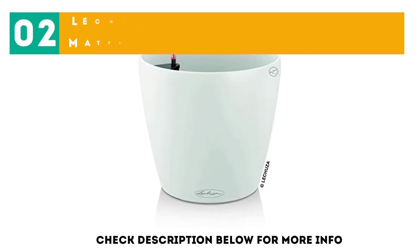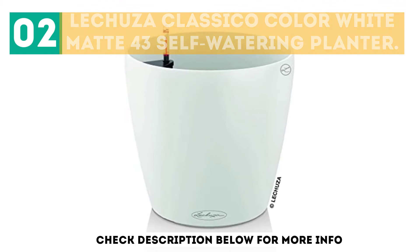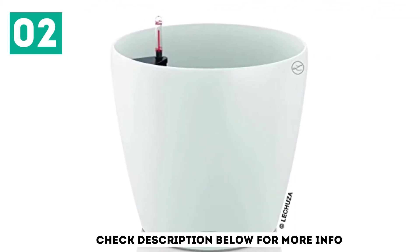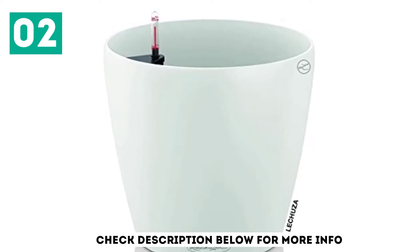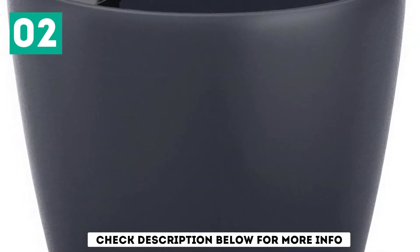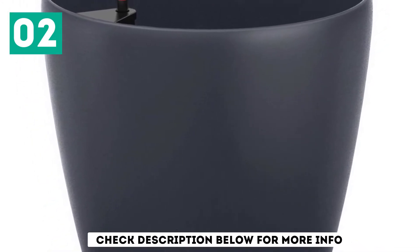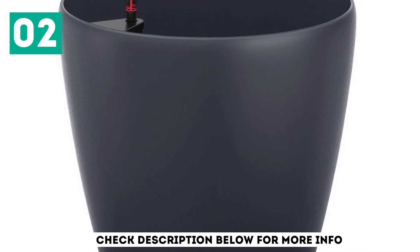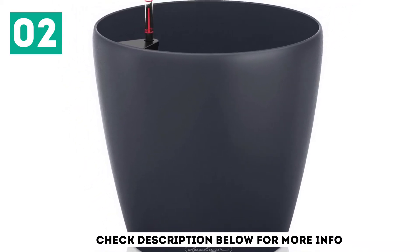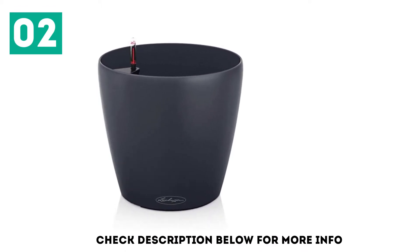At number 2, the Lechuza Classico Color White Mat 43 Self-Watering Planter. This planter is simple in design and functionality, featuring a classic color that takes it to an advanced level. It has a height ranging from 8 inches to 16 inches. The Classico Color from Lechuza features a signature water reservoir that waters your plants as needed, and the water level can be easily monitored with a water level indicator.